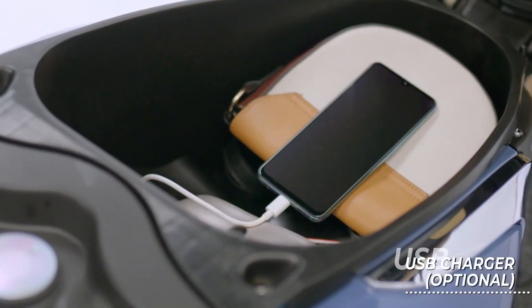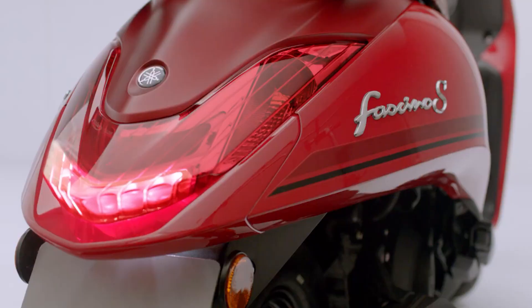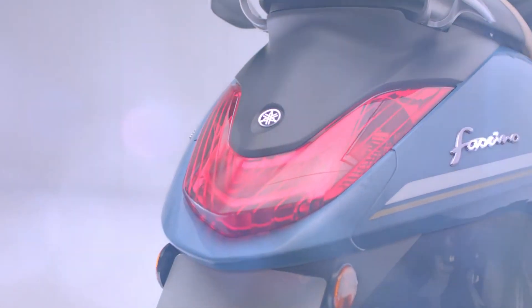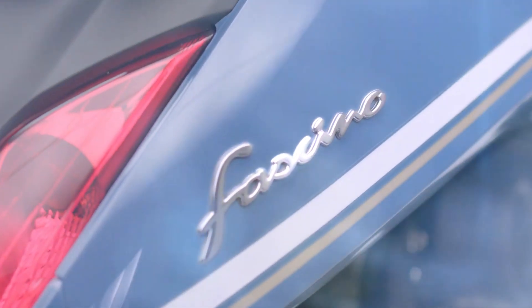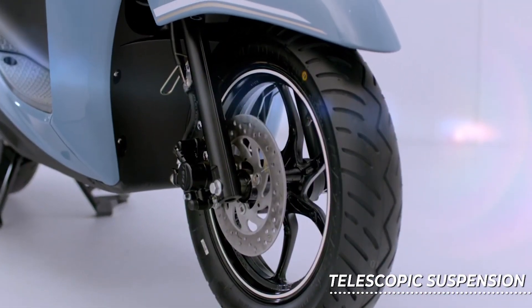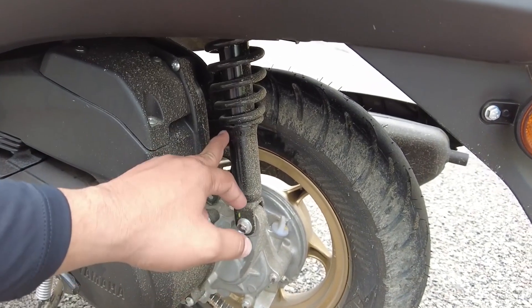It now has a 24-liter under-seat storage that can conveniently fit a full-face helmet and various other things at the same time. Because the tires of the Fascino are unevenly designed — with a 90/90-12 inch frontal tire and a 110/90-10 inch rear tire — this promises an upright riding position. Topped with a telescopic front fork and unit swing on the rear, that is already a decent ergonomics setup.